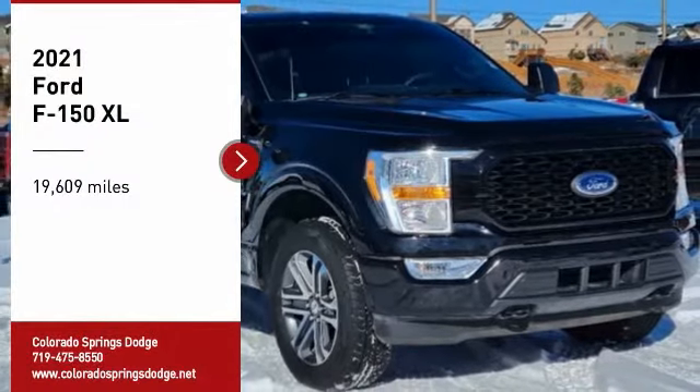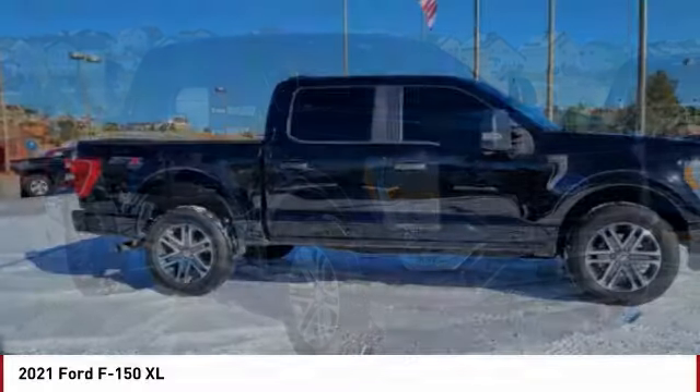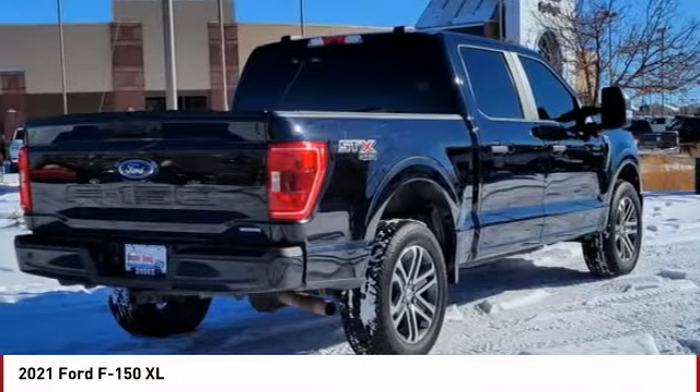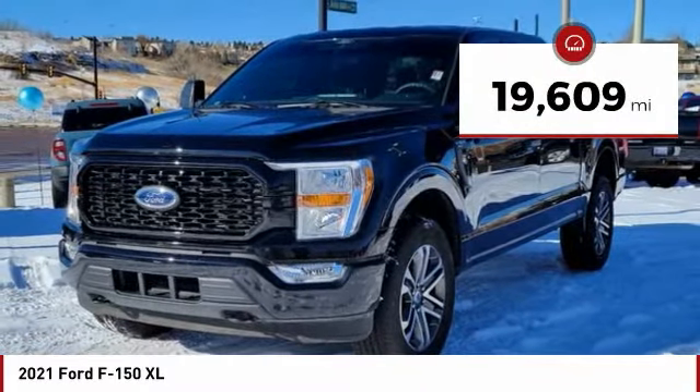You are going to love the 2021 F-150. A Ford F-150 knows how to handle any situation. It's built to follow orders, no whining. This vehicle has less than 20,000 miles.